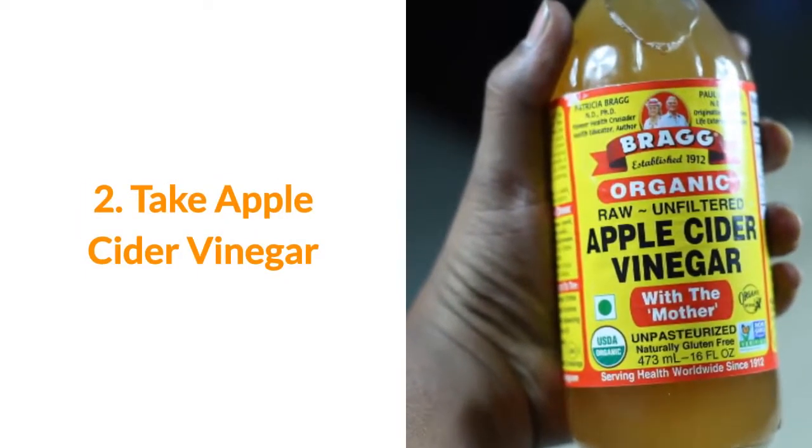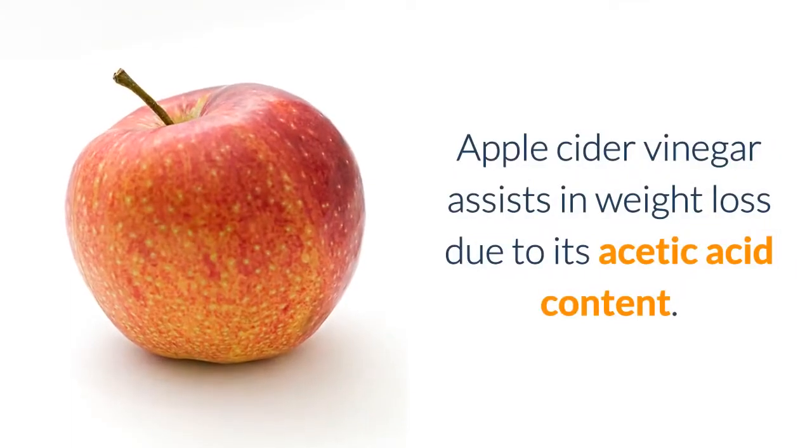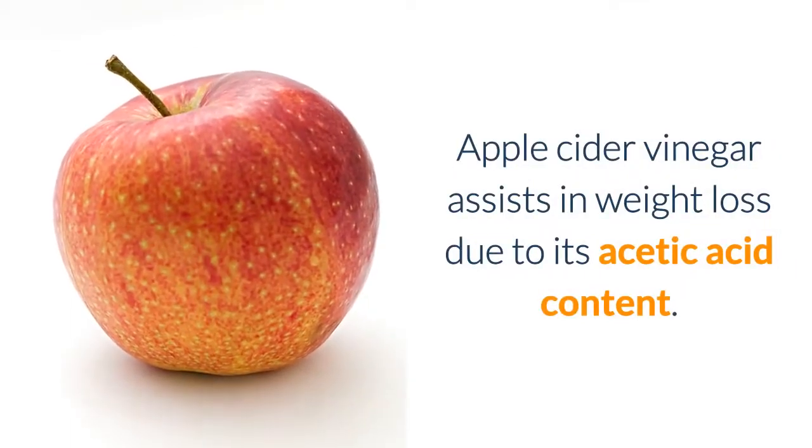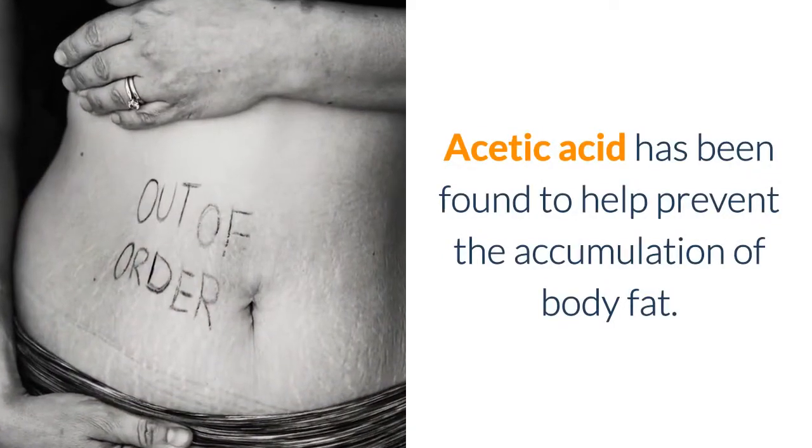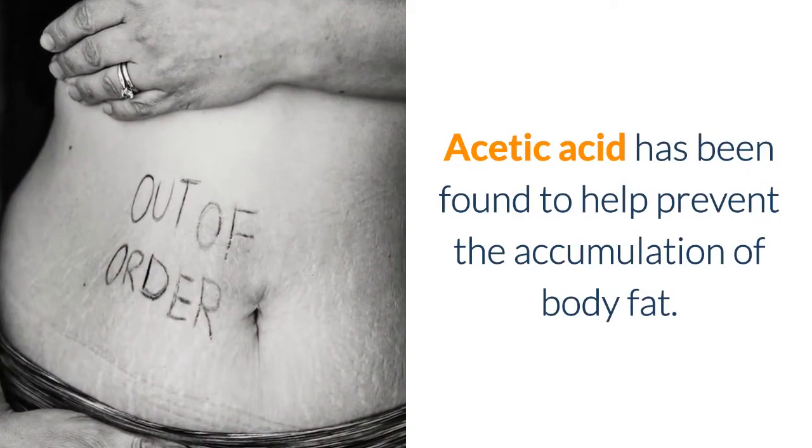2. Take Apple Cider Vinegar. Apple cider vinegar assists in weight loss due to its acetic acid content. Acetic acid has been found to help prevent the accumulation of body fat.